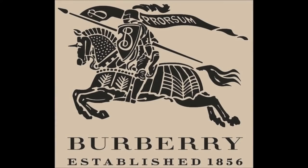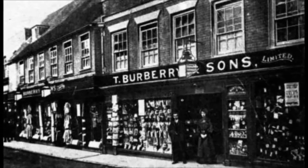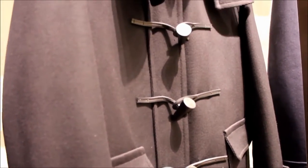The brand was founded in 1856 by Thomas Burberry. The name used to be called Burberry's with an S because his sons were involved in the business. However, over time, the S got dropped and the brand became known as Burberry again.